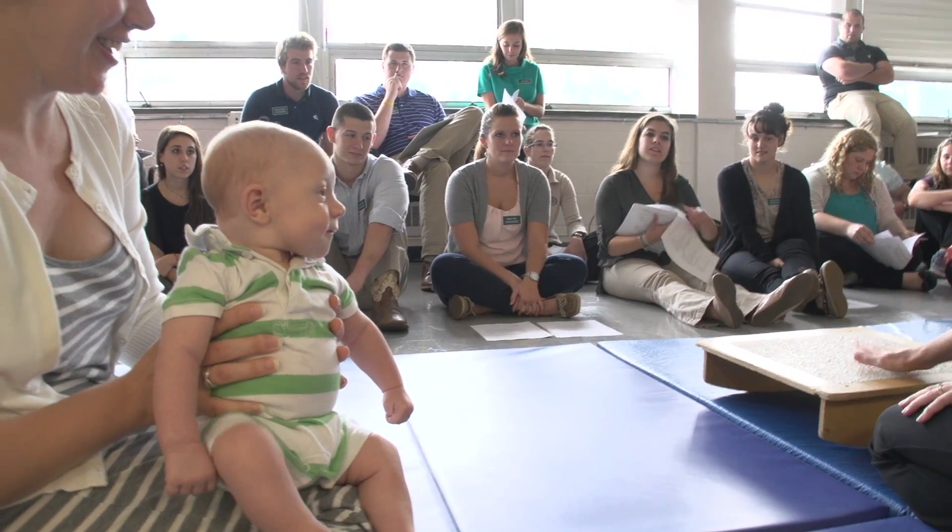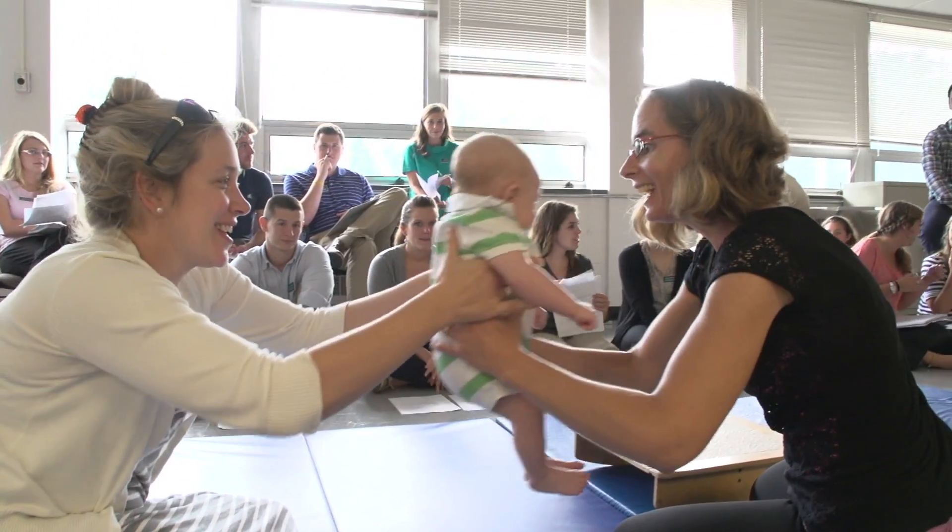I'm gonna take you and lay you on your back up here. I got a smile out of you!